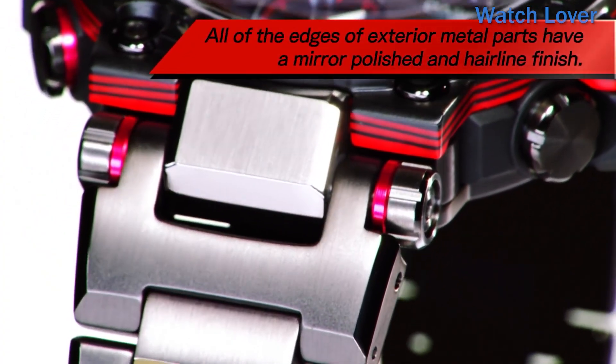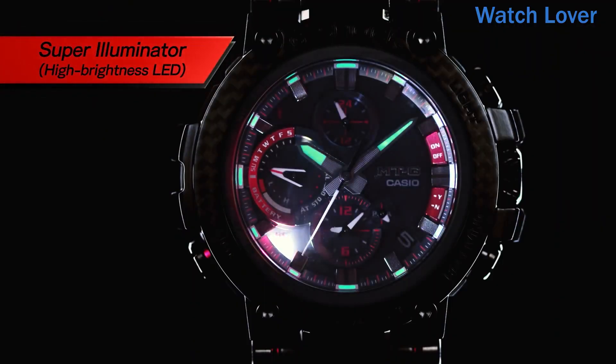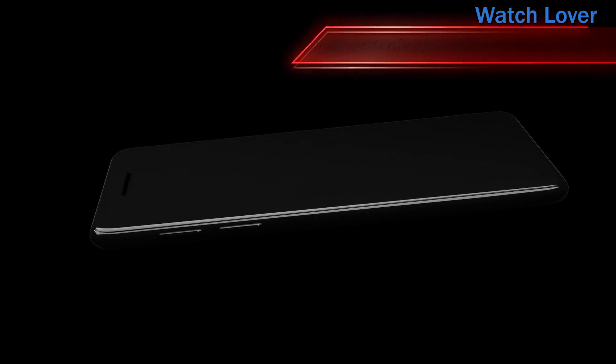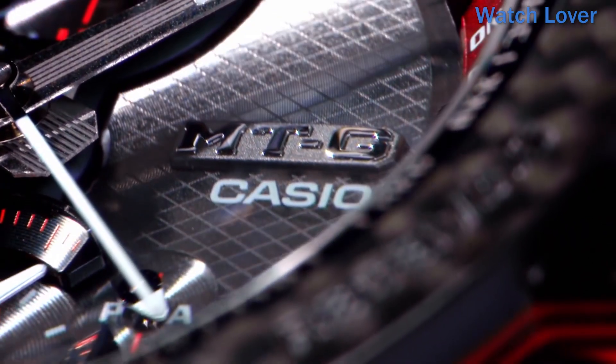The MTGB-1000 One A also features Casio's Multi-Band 6 atomic timekeeping technology, which ensures that the watch is always accurate by synchronizing with atomic clocks around the world. It also has a solar-powered battery that can provide up to two years of use on a single charge.